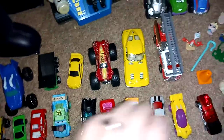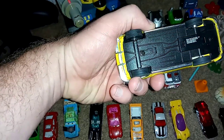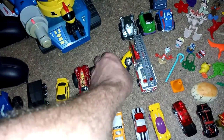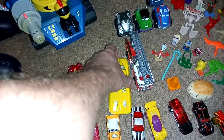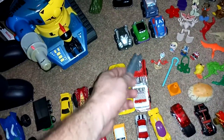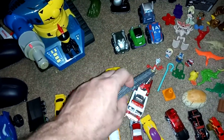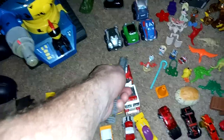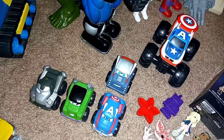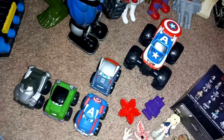It also has a couple bigger ones. I think this is a Kinsman — not sure if it's one that has the door open. Yep, doors open. And there's this big monster truck, and this fire engine with a working extending ladder. It also had these Marvel cars: you got Thor, Captain America, Hulk, and War Machine, and then the bigger Captain America car.